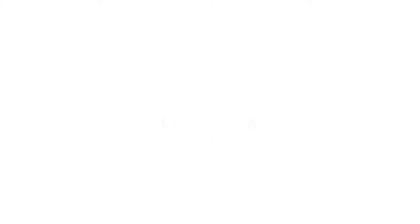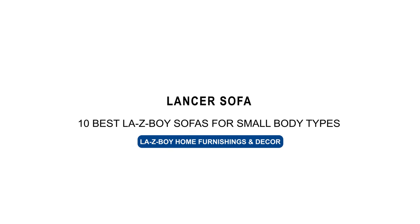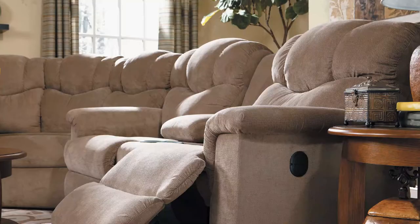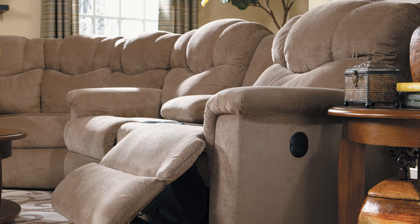The Lancer looks sharp with its traditional style, especially with its curved stitched back and pillow padded arms. The two end seats come with the reclining feature and it comes in as one of the bigger sofas on the list with a body width of 87 inches and a body height of 43.5 inches.